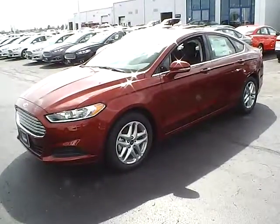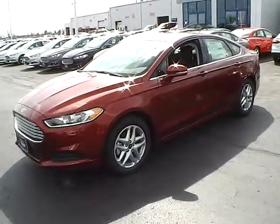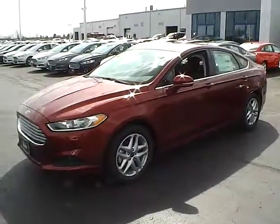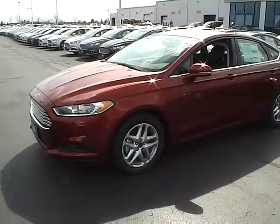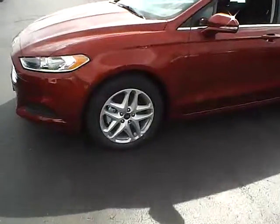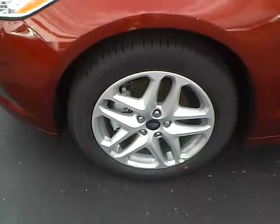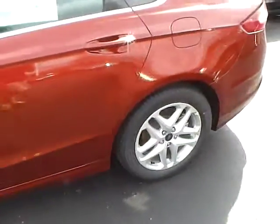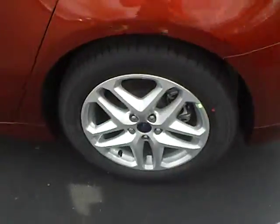Today's video is on our brand new 2014 Ford Fusion in Sunset Metallic over a charcoal black interior. This vehicle has a 1.5 liter EcoBoost engine with an automatic transmission, 17 inch alloys, integrated turn signal mirrors, and Michelin tires.